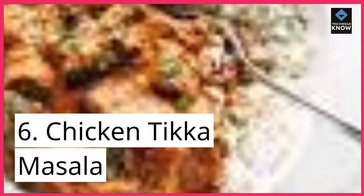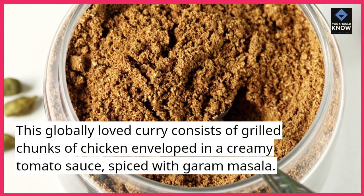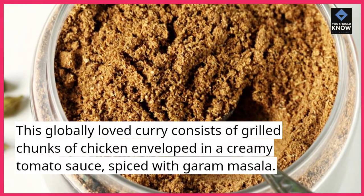6. Chicken Tikka Masala. This globally loved curry consists of grilled chunks of chicken enveloped in a creamy tomato sauce, spiced with garam masala.